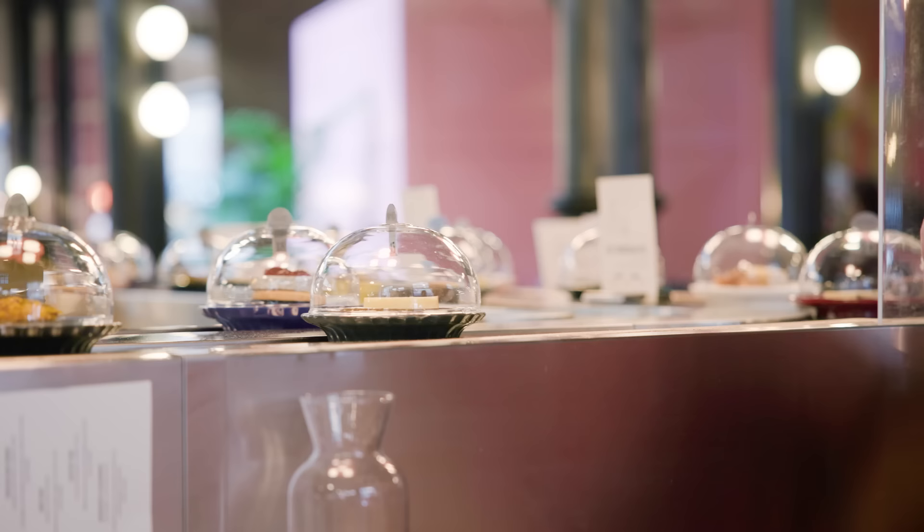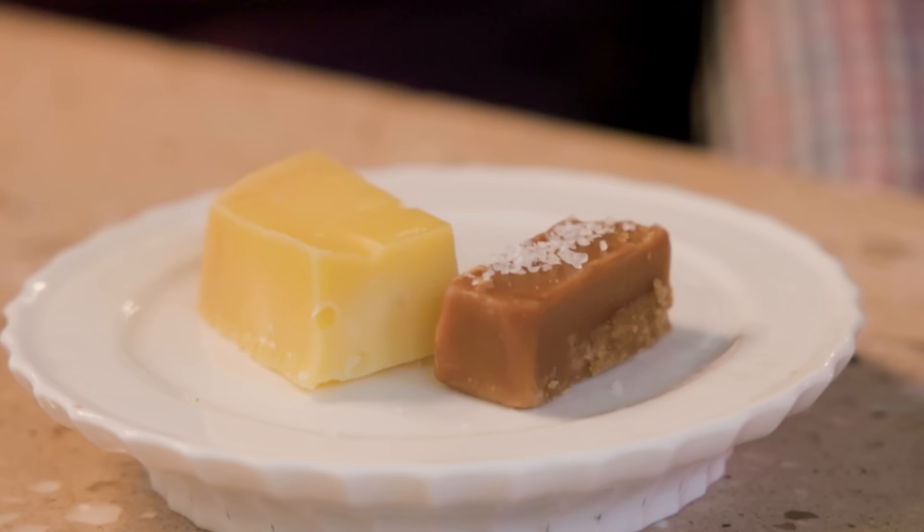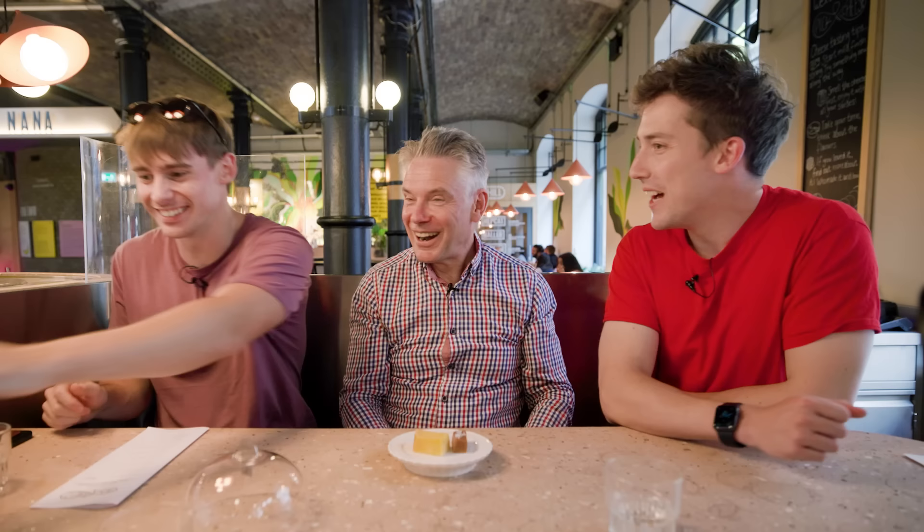What catches your fancy first? Too much choice. Do you want to start with the most expensive or the cheapest? Let's start with the cheapest. So the cream plates I think are a bit cheaper. This one is a Cornish Gouda with a bit of clotted cream fudge. Wow. Is it Gouda or is it Gouda? Gouda. I wasn't very Gouda pronouncing that.